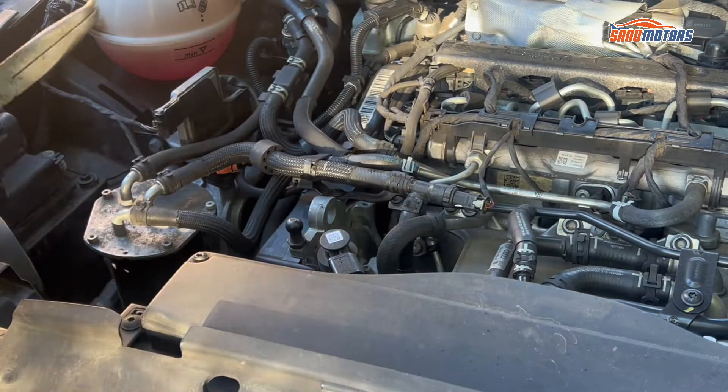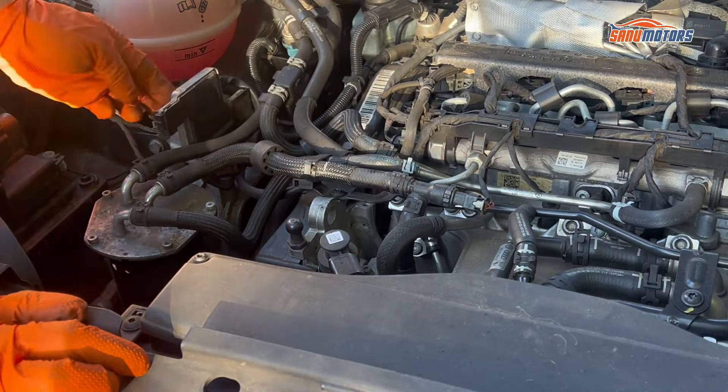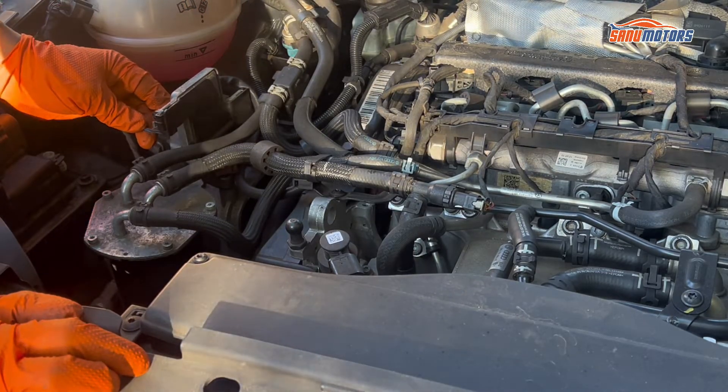The new glow plug is in. After that, I need to remove this knock sensor.